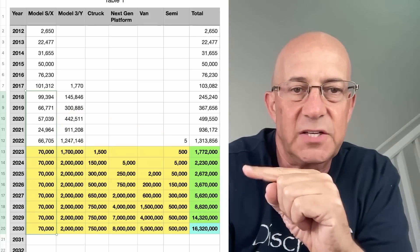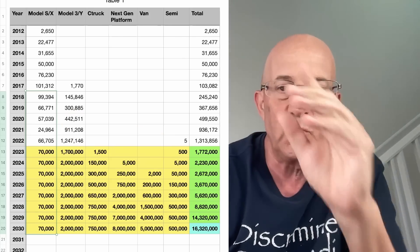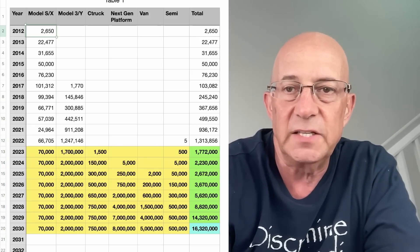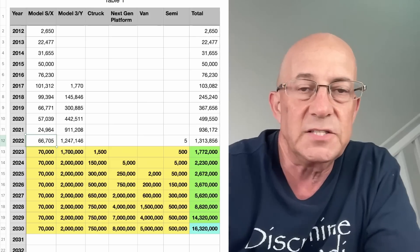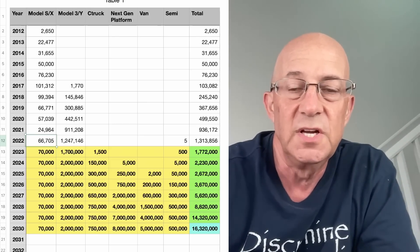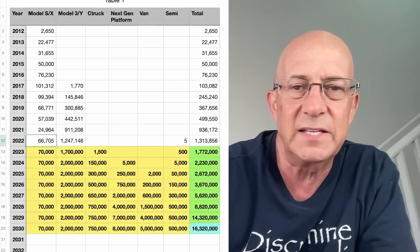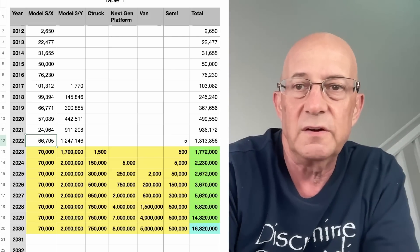The yellow section and green section here are all estimates for the future. Everything from 2022 and before is actual numbers. You can see that the Model S and X reached a peak and actually declined afterwards — it hit 101,000, but last year only 66,000 Model S's and X's, and that's after the refresh. So is there hope for Model S and X to get back to 100,000? Maybe, but it doesn't look like Model S and X are going to continue growing the way they grew in the early years.